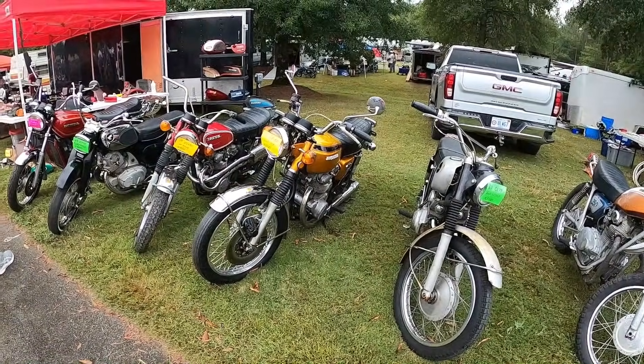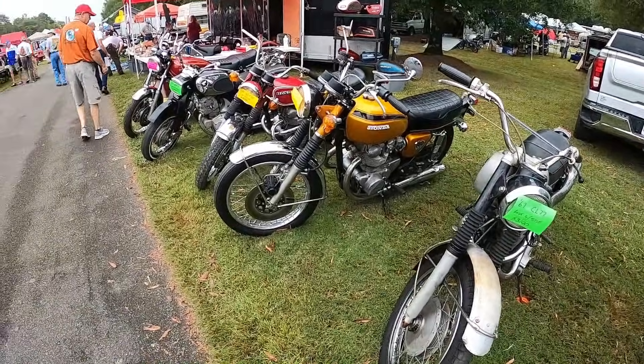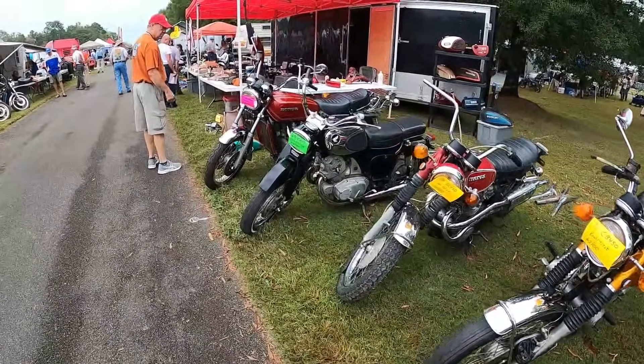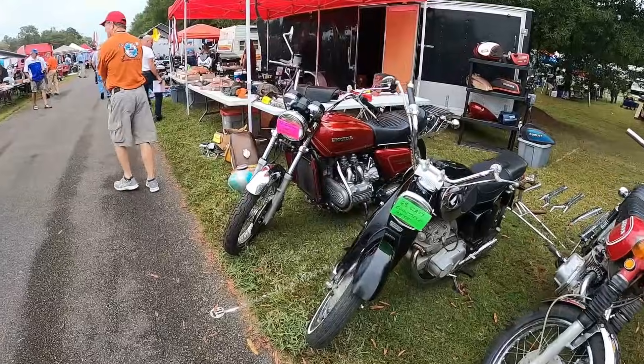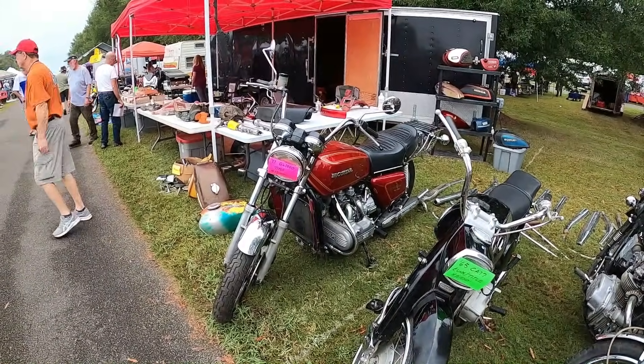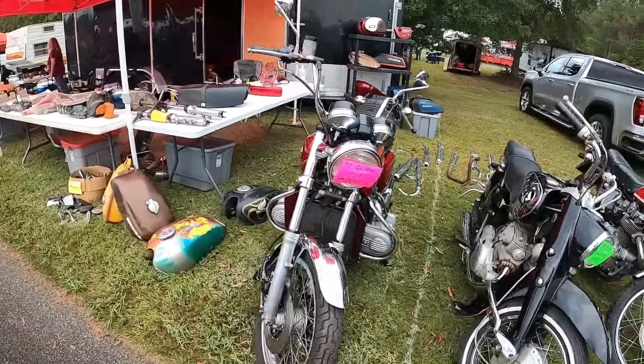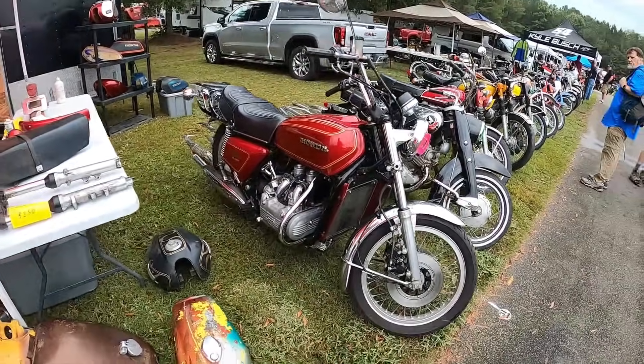CB450, runs, titled, $2,100 — that'll clean up. And here is another naked Gold Wing with title for $1,200. These are unloved right now, but you know, time does them pretty well — they're not a bad looking bike.